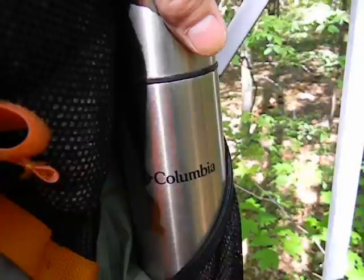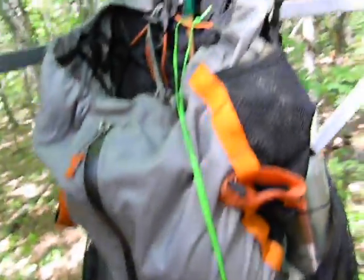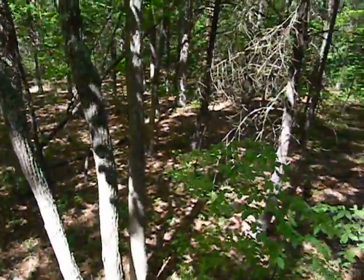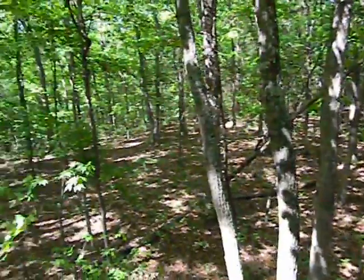And of course my trusty Columbia Thermos with my coffee — you can't go out hunting without your coffee. I thought I'd give you a shot of where I'm at: up on a ridge called Turkey Ridge, full of pines.